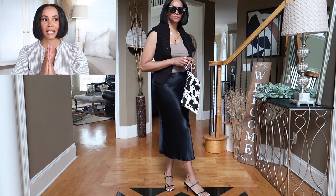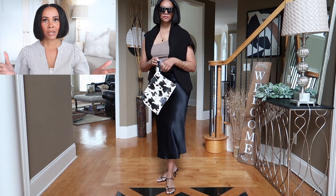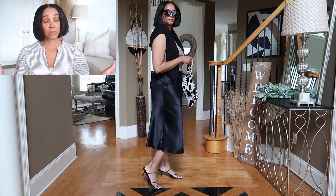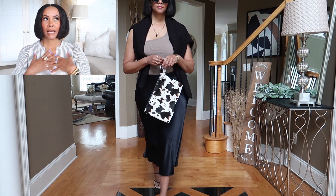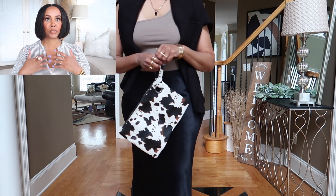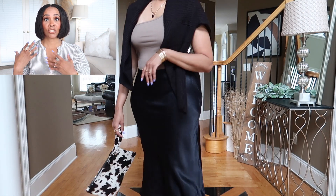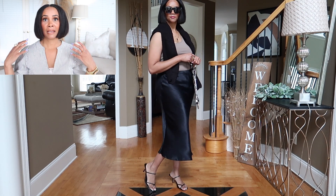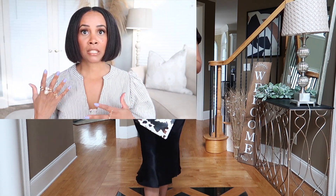The first outfit I call my sexy date night look — definitely a dressy look with the slip skirt. I have on the slip skirt with a taupe/mushroom colored one-shoulder ribbed bodysuit from Shein. Layered over it is a black cardigan, just as a light layering piece, so you can keep your shoulders covered while staying stylish.